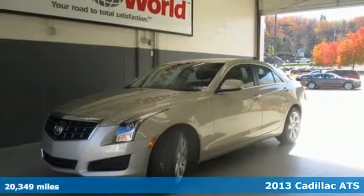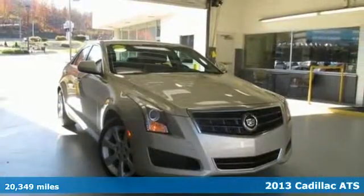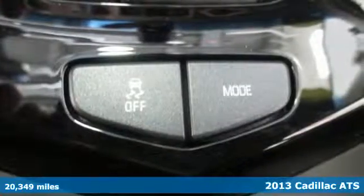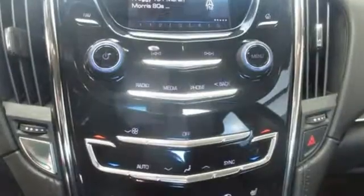Cadillac breaks into the compact luxury market with this 2013 ATS. Think of it as a small cruiser with a big heart, because that's just what this sedan has in store for you.